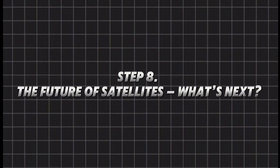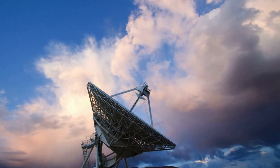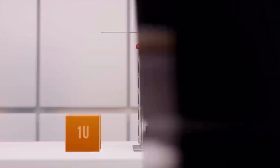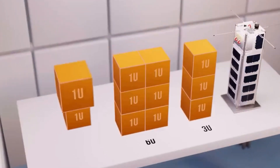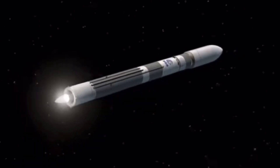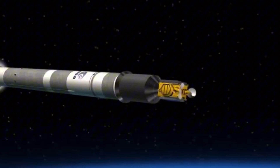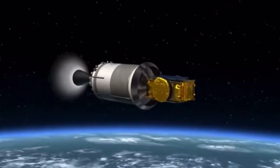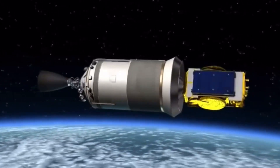Step 8: The future of satellites. Satellites are getting smarter, smaller, and more powerful. In the past, satellites were the size of buses, but now tiny CubeSats — as small as a shoebox — are being launched by the thousands. These mini-satellites can monitor weather, track ships, and even help in disaster relief. One of the biggest innovations is AI-powered satellites. These satellites won't just collect data — they'll analyze it in real time. Imagine a satellite that can predict storms before they form or track wildfires as they spread. This could save lives and prevent disasters before they happen.